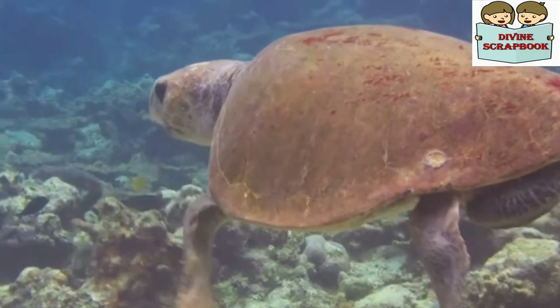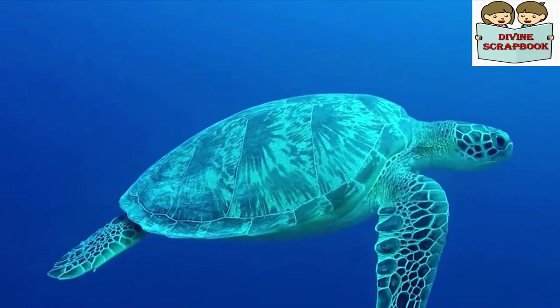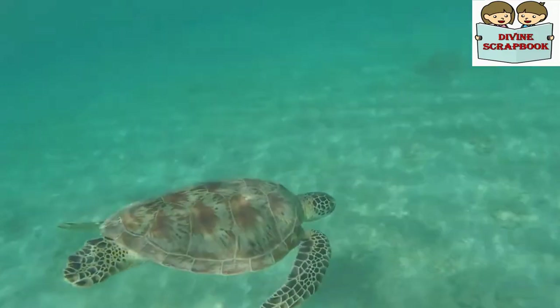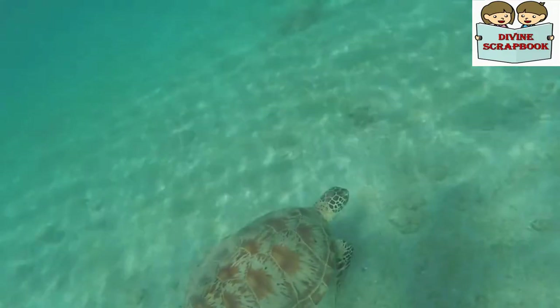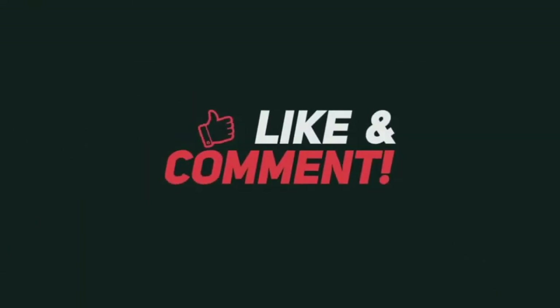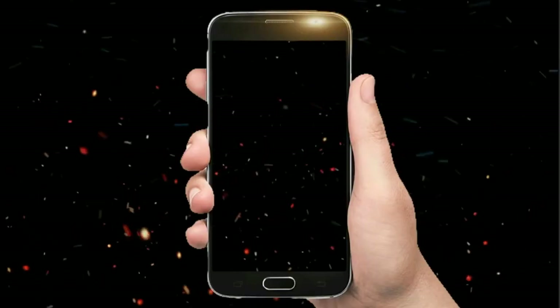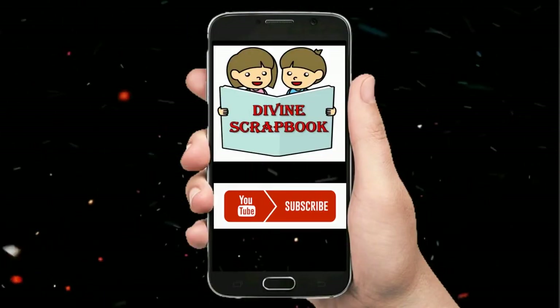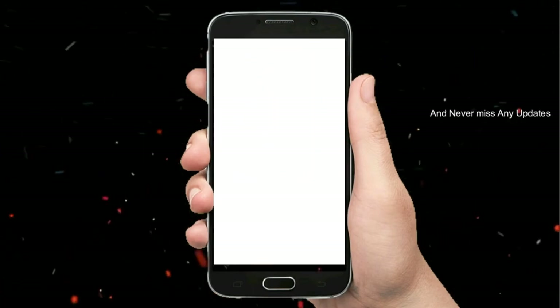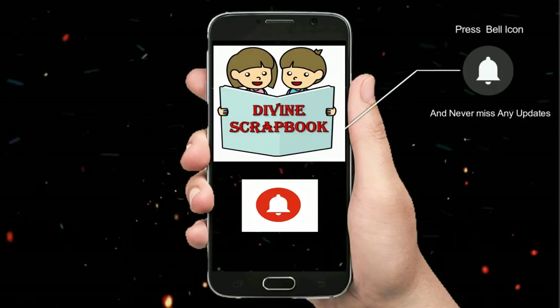This brings us to the end of today's session. Let's protect our nature and save God's creation, the beautiful sea turtles. Thank you for watching this video. Press the like button and share with your friends. Please subscribe to our YouTube channel Divine Scrapbook for more interesting videos. Press the bell icon to get immediate notifications.